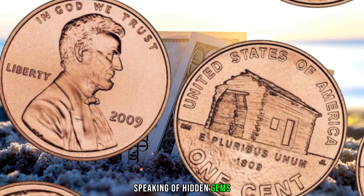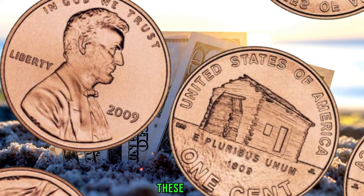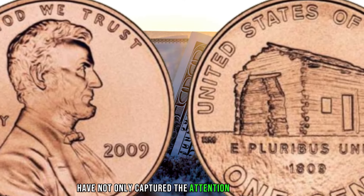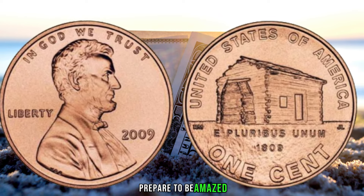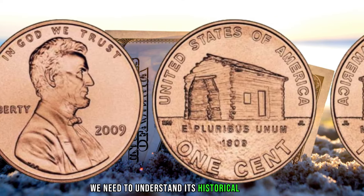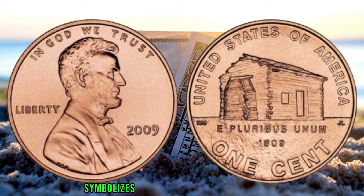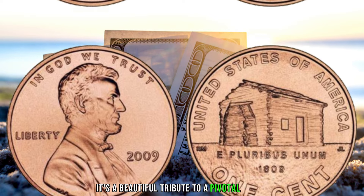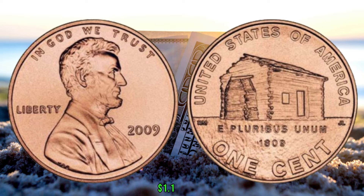Let's showcase a few 2009 log cabin pennies that have made headlines in the numismatic world. These coins, with their unique characteristics and potential errors, have not only captured the attention of collectors but have also sold for substantial amounts. The intricate design on the reverse, featuring a log cabin, symbolizes Lincoln's early years in a one-room log cabin in Kentucky — a beautiful tribute to one of America's greatest leaders. Finally, this coin's value in the market is $1.1 million dollars.